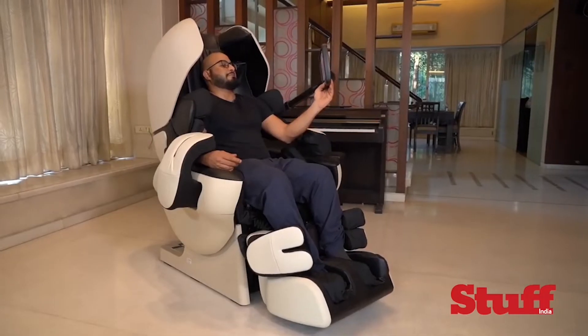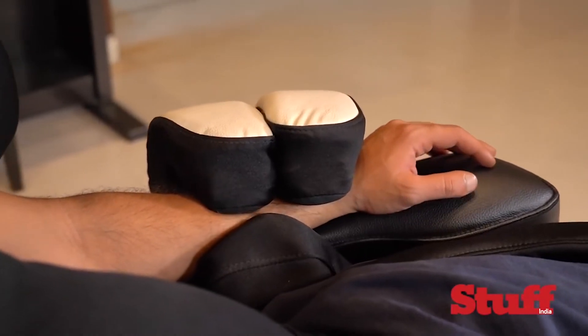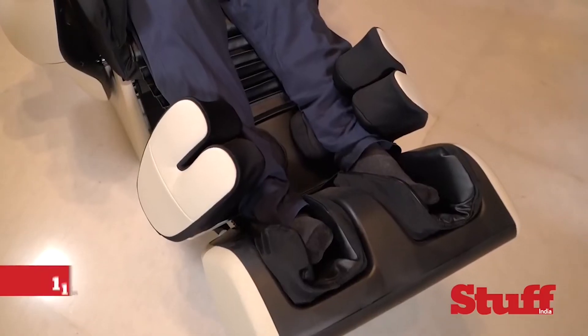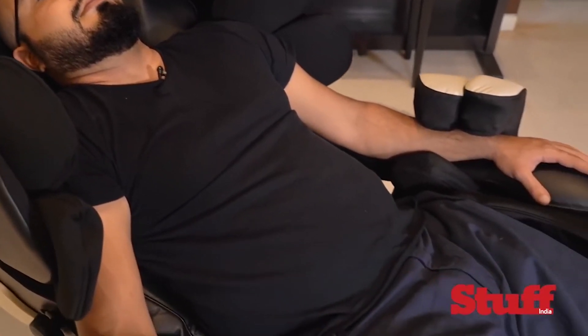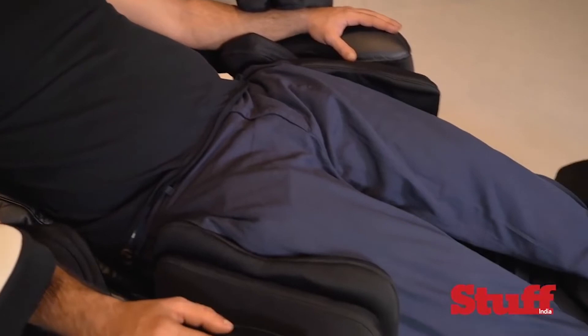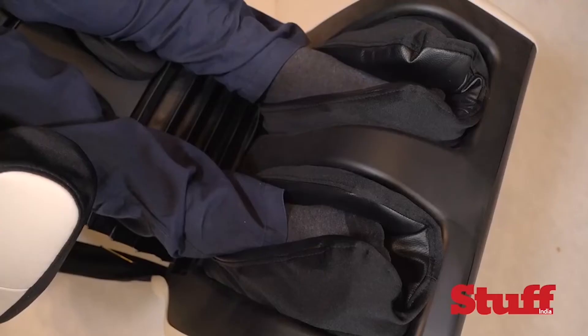Apart from shoulder, back, calf, foot, and arm specific AI mechanisms and a whopping 112 air cells that work on your body, the Robo also has a best position function tailor-made for the person sitting on it, which aids the process of toning down fatigue and stiffness.